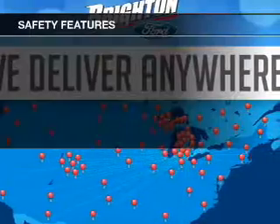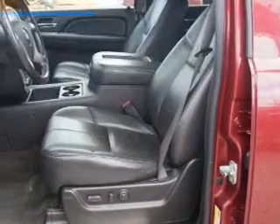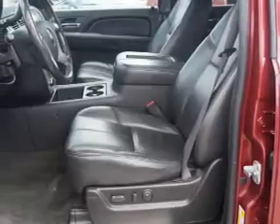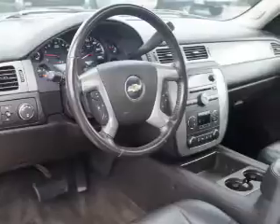An alarm system. If safety is a high priority, rest assured knowing these top safety components are included: front ventilated disc brakes, curtain head airbags, passenger airbag, traction control, stability control, daytime running lights, and low tire pressure warning.